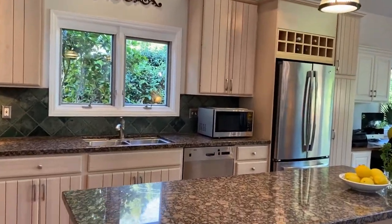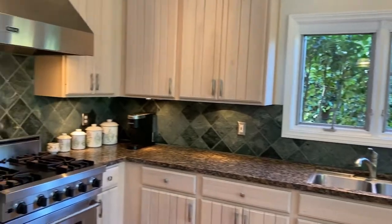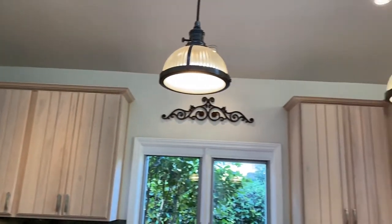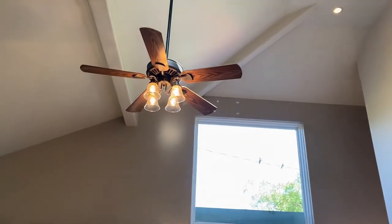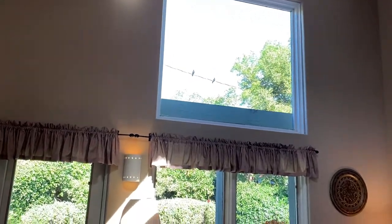You have natural stone countertops, stainless steel appliances, and really quality construction. This home was built in 2000 with great attention to detail. It does have air conditioning, as well as ceiling fans in most of the rooms, and these large picture windows to make the most of the views.